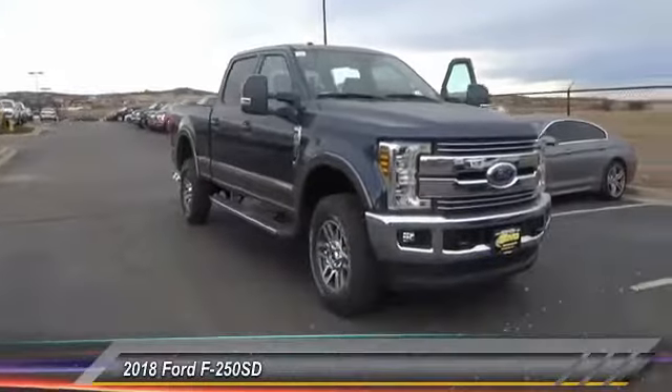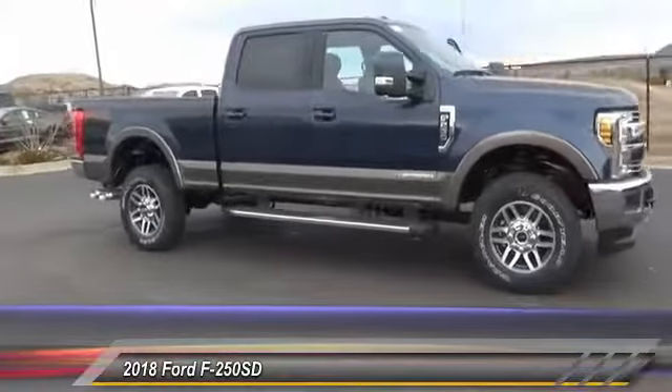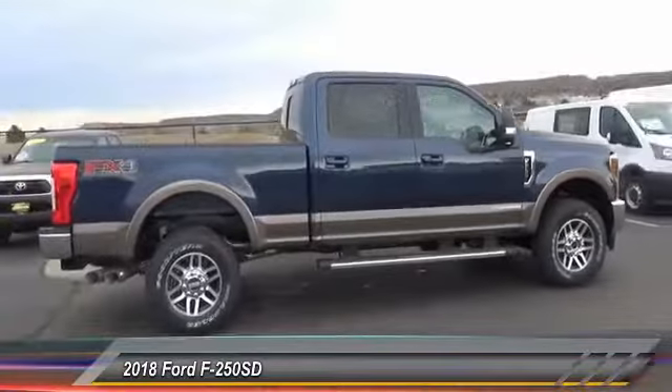The 2018 F-250 Super Duty — head-to-head fuel efficiency, head-to-head towing, head-to-head torque. Ford F-250 Super Duty.